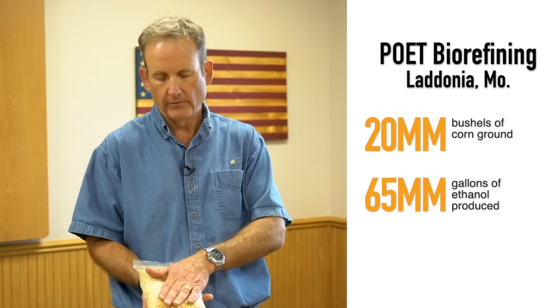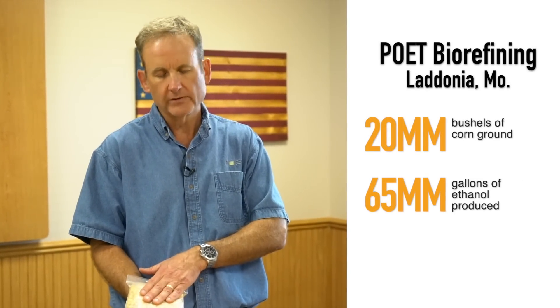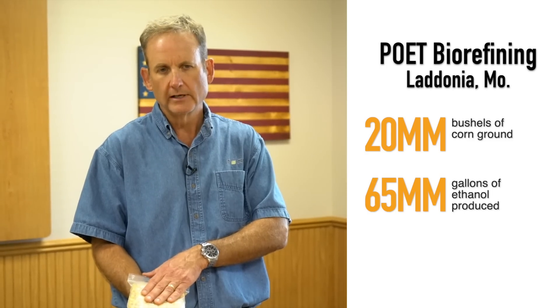We have hundreds of producers that sell us their corn, and we bring in about 25 million bushels every year.